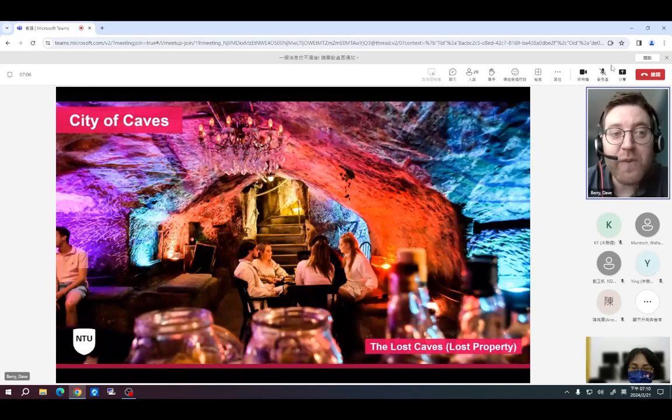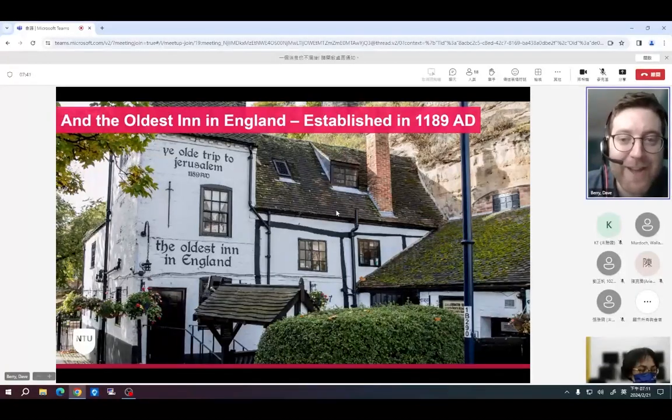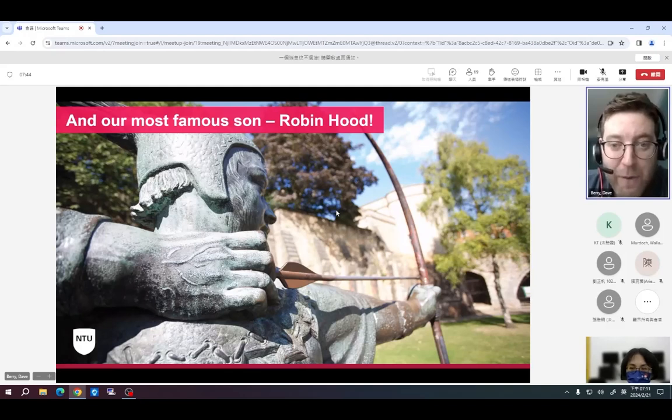Nottingham is also known as the city of caves — we have an underground network of natural caves beneath the city, and one example is the Lost Caves bar built inside one of them. We're also home to the world's oldest pub, Ye Olde Trip to Jerusalem, established in 1189 — a fantastic place for a drink or a bite to eat. You may also know Nottingham because of our most famous son, Robin Hood — we love him so much we've built a statue of him.